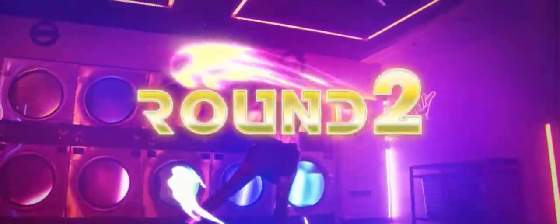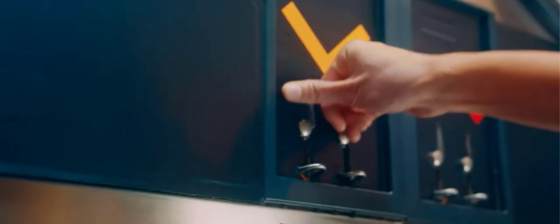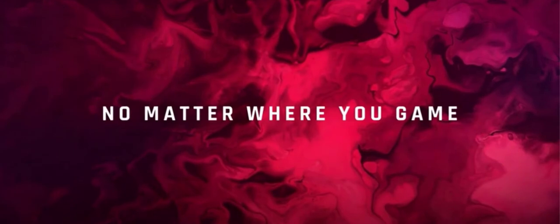Full HD 1080p, 1920x1080 resolution and an amazing 144Hz refresh rate give you the edge in all your gaming quests. Connect your gaming devices to play games anywhere. AMD FreeSync Premium technology enables fluid and tear-free gameplay.